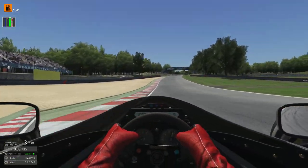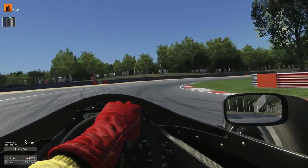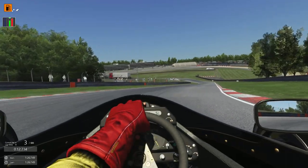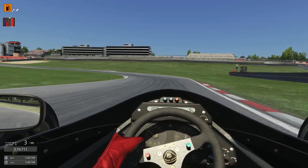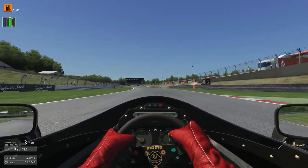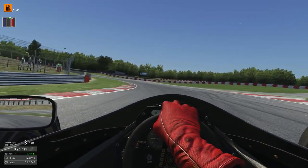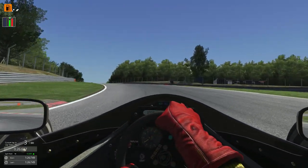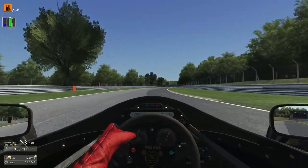That's much better, we've got it in much tighter that time. Straight down to second again. Despite it being uphill you really do have to brake quite early in these cars. Of course, they did have levels of downforce. Straight into third there. Whoa! Just snapping away there.